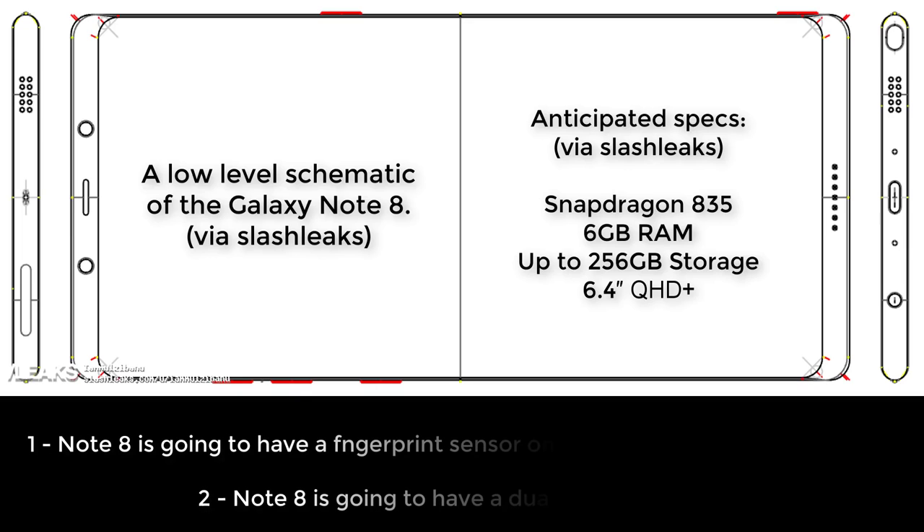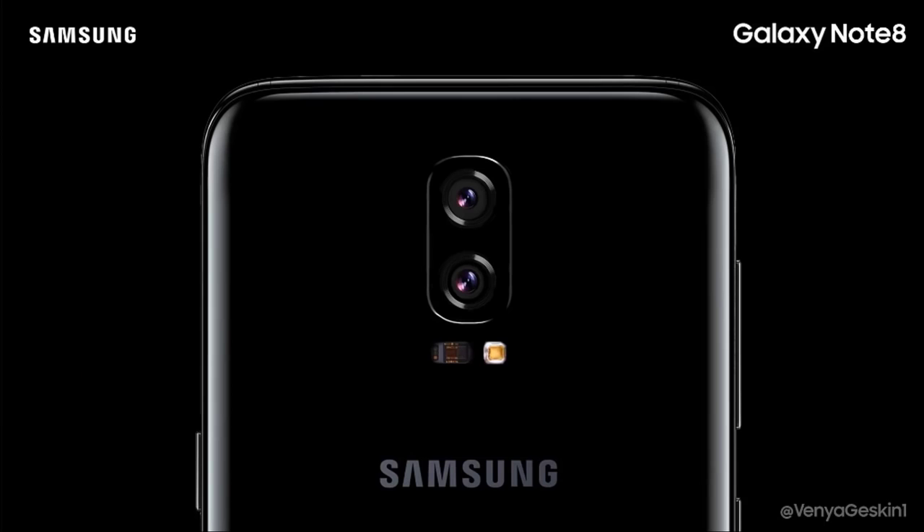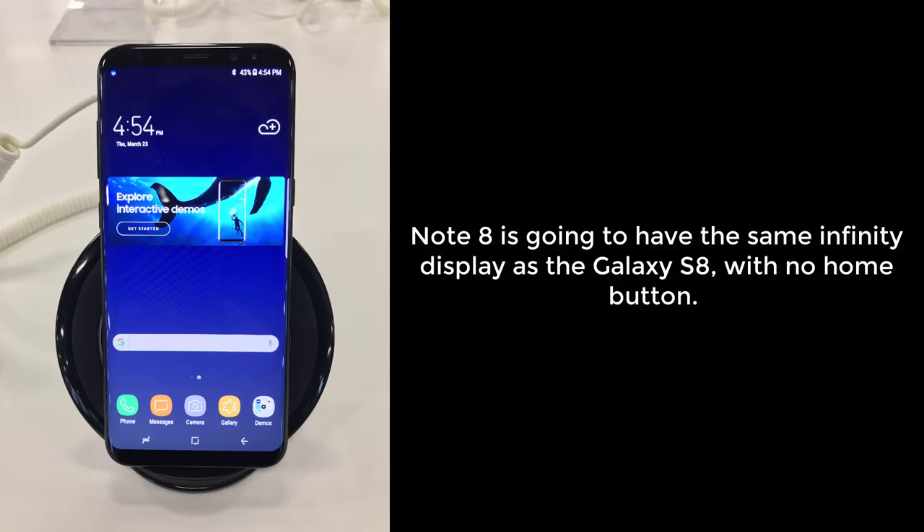Number one: the Galaxy Note 8 will have an on-screen fingerprint sensor on the front of the phone, unlike the S8. And number two: the Note 8 is going to have a better camera than the S8, and it's going to be a dual camera system — meaning there are going to be two cameras in one. Let's talk about each one of these highly likely rumors.